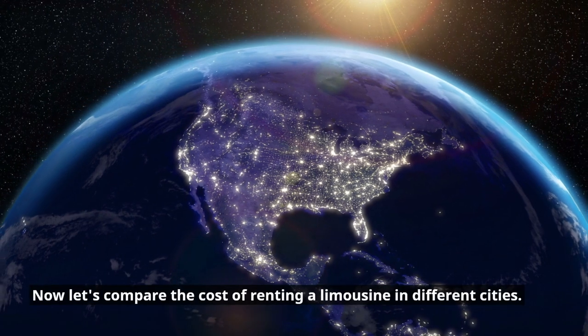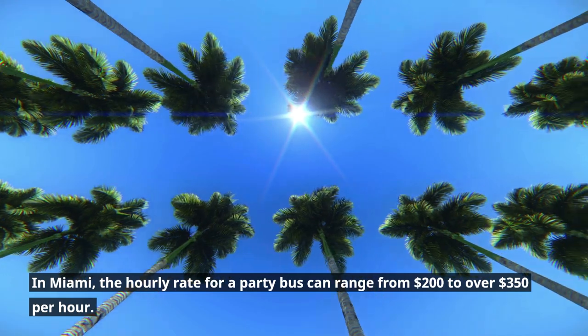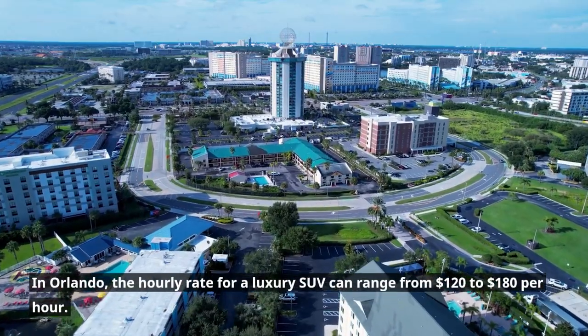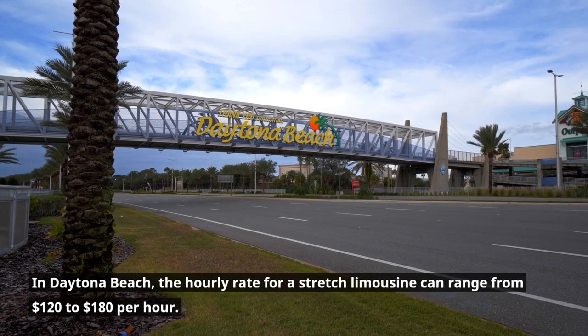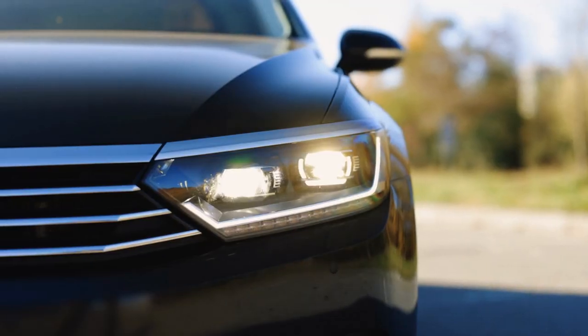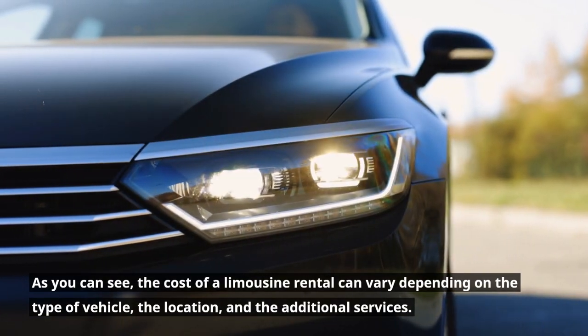Now let's compare the cost of renting a limousine in different cities. In Miami, the hourly rate for a party bus can range from $200 to over $350 per hour. In Orlando, the hourly rate for a luxury SUV can range from $120 to $180 per hour. In Daytona Beach, the hourly rate for a stretch limousine can range from $120 to $180 per hour. As you can see, the cost of a limousine rental can vary depending on the type of vehicle, the location, and the additional services.